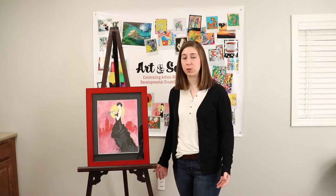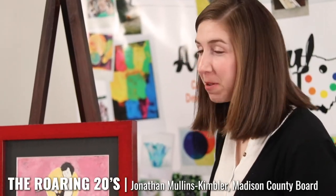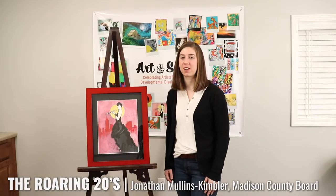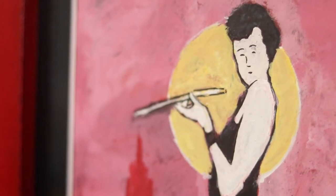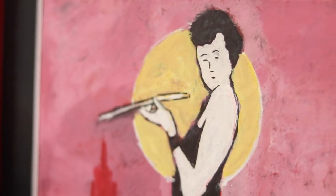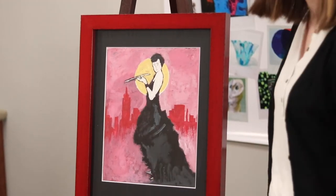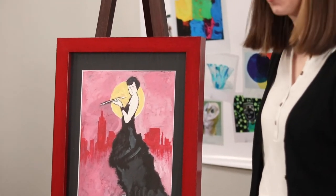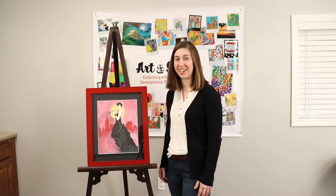This piece is called The Roaring Twenties and it's by artist Jonathan Mullins Kimbler. It's reminiscent to me of the famous artist Toulouse-Lautrec. You have this gorgeous woman looking out of the painting. I think the frame really highlights the red in the background. And it is 2020 so we could call ourselves in the Roaring Twenties once again.